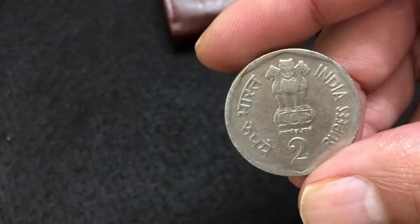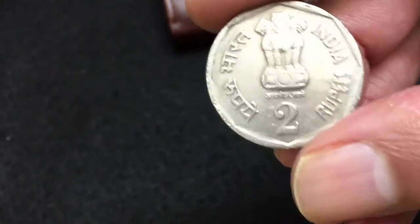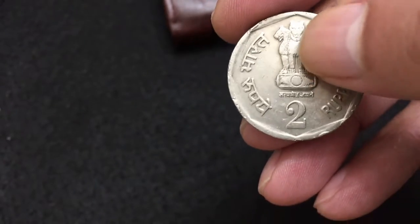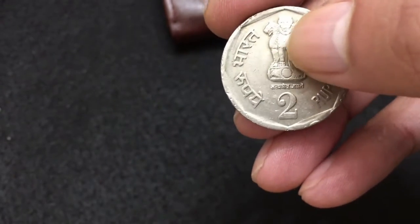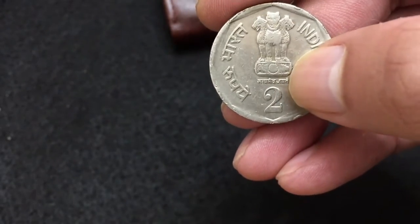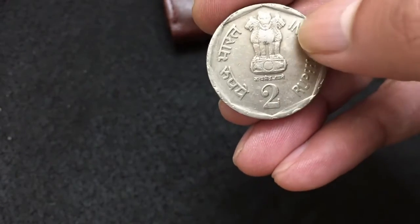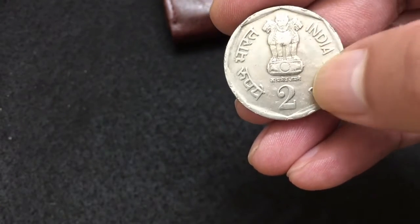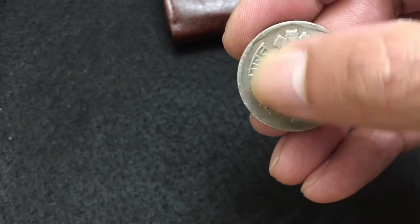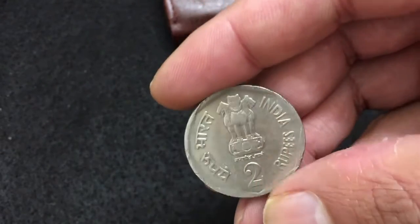This coin is a commemorative issue for the ninth Asian Games. On the front side you can see the Ashoka symbol, and right below the symbol you can see the wording in Hindi — Satyamev Jaite. Below that you can see the value: number two, rupees, and India written in English on the right, and two rupee Bharat written in Hindi on the left.